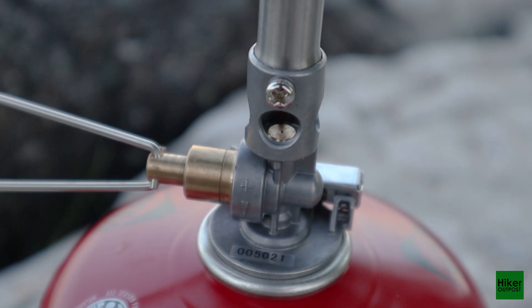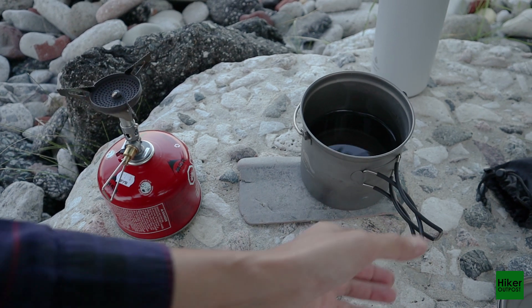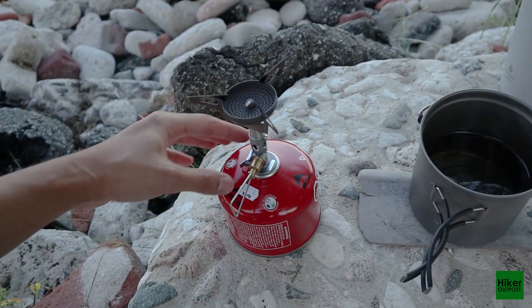So I've just added two cups of water, which is half a liter, and let's see how it performs. This is how you turn it on.